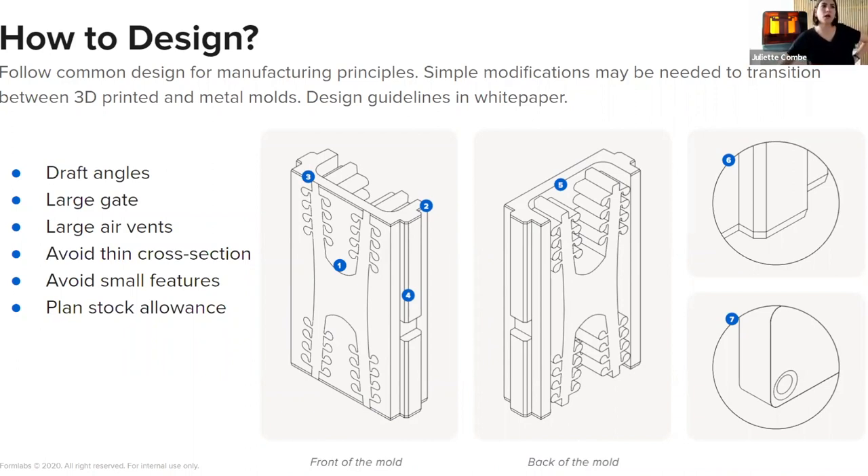Those are recommendations that will optimize your design. Beyond that, there is not much more difference between designing a mold for metal tooling compared to 3D printed tooling. You can still incorporate ejector pins, side actions, cores, and so on.